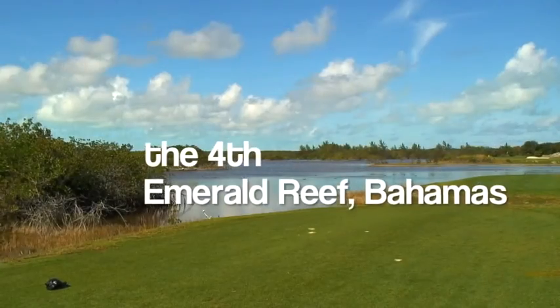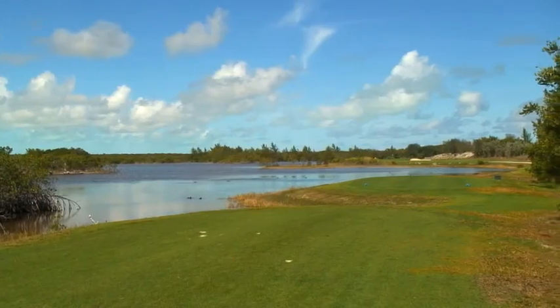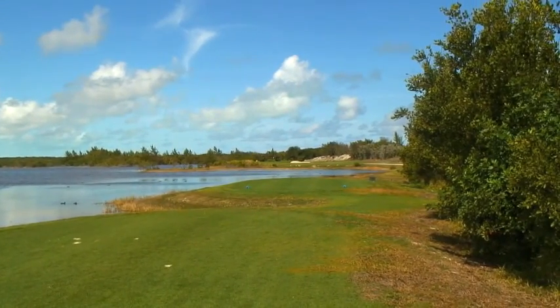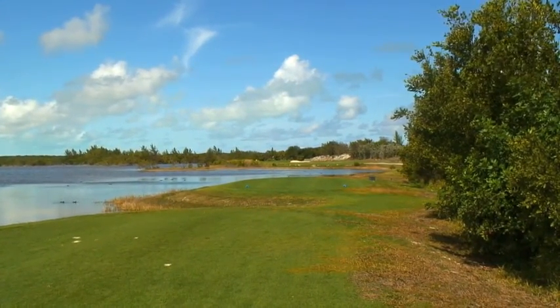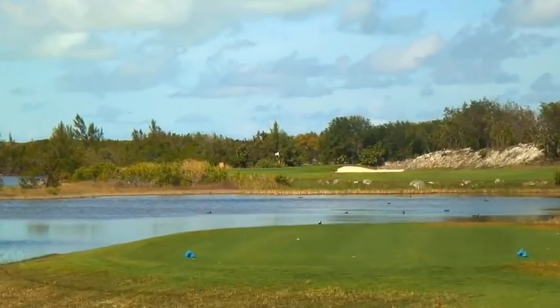What we have here is a brilliant Greg Norman designed golf course, and it's a championship caliber golf course. This hole here is a short, drivable par 4. It's actually Greg Norman's favorite hole on the entire golf course, even though we do have the six holes on the ocean. He loves this because it gives the average golfer so many different options.